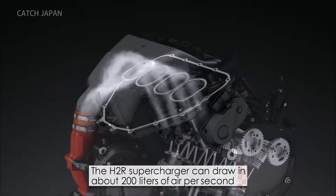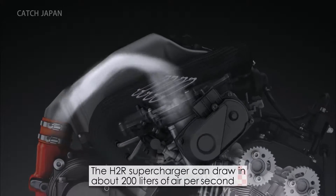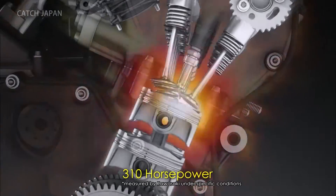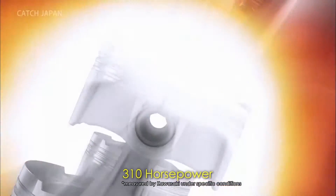The H2R supercharger can draw in about 200 liters of air per second. This burns more fuel, allowing the engine's output to reach 310 horsepower — about 1.5 times more powerful than Kawasaki's 1000cc super sports motorcycle.